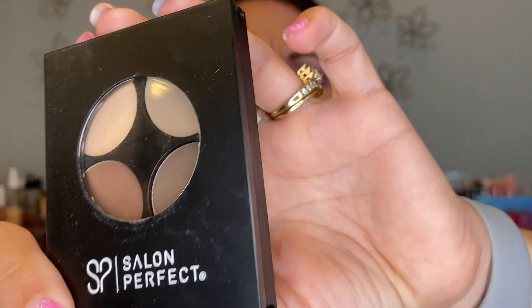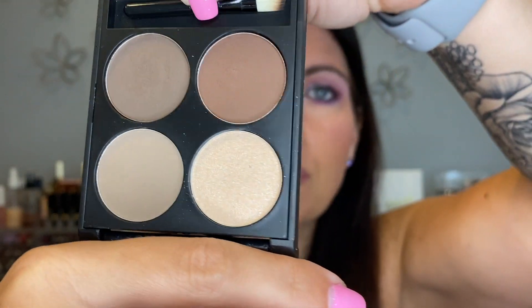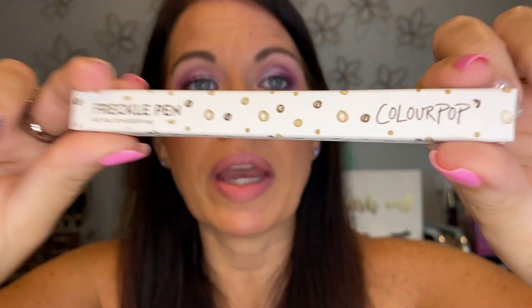This is a Salon Perfect brow defining palette from an old Walmart beauty box — I did maybe use it a little, but now I have pencils I really love, so there's no sense keeping powder brow stuff just to have it sit around — letting that go. This is a ColourPop freckle pen, still in packaging — I know I'll never use it, it's just not me — letting that go too.